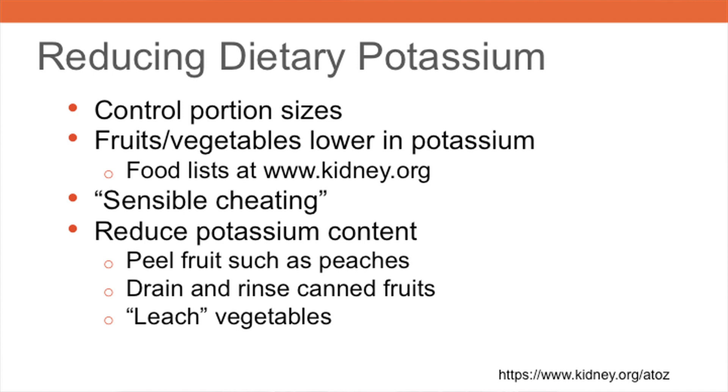Food lists can also help patients choose lower potassium content fruits and vegetables. This information can be found on the National Kidney Foundation website at www.kidney.org. I had success with a food list that divided fruits and vegetables into three columns of low, medium, and high potassium choices, instructing patients on how many choices they could make from each column. Many patients said it was helpful to keep this list on their refrigerator. I also had success showing patients how to occasionally have a small quantity of a high potassium food, which is called sensible cheating, allowing patients to have a favored food without overdoing it.